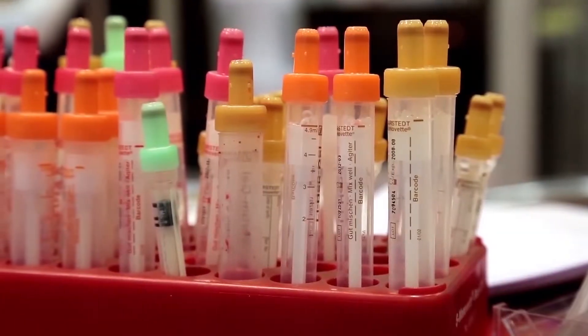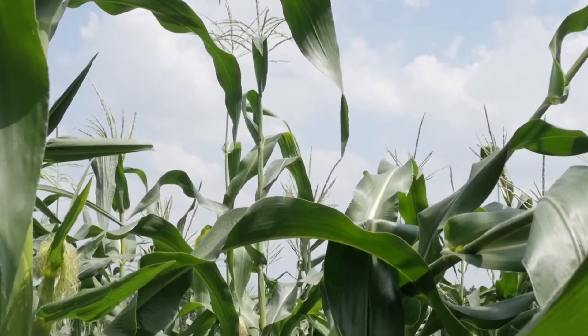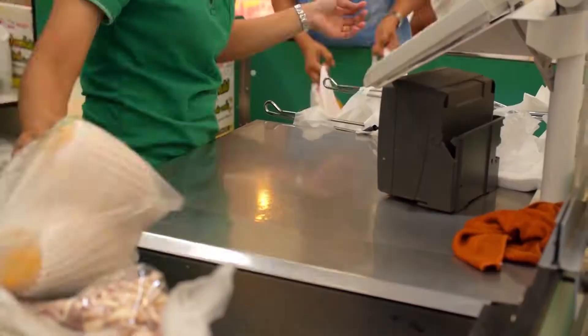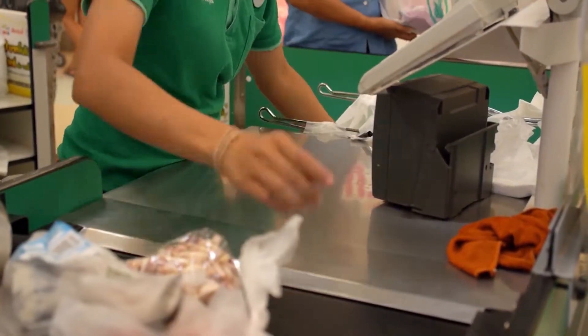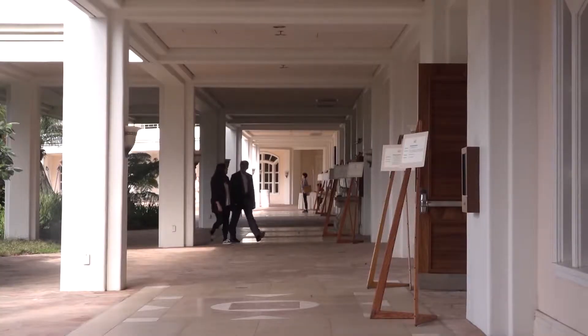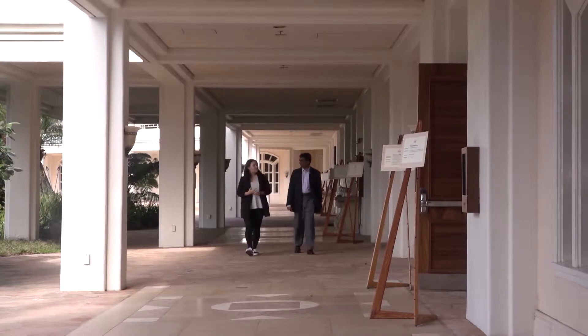Disease outbreaks like Ebola and E. coli have been more prominent lately in fresh produce. Unable to track exactly which shipment of food is tainted, store owners are forced to throw away almost all the goods that could be infected.